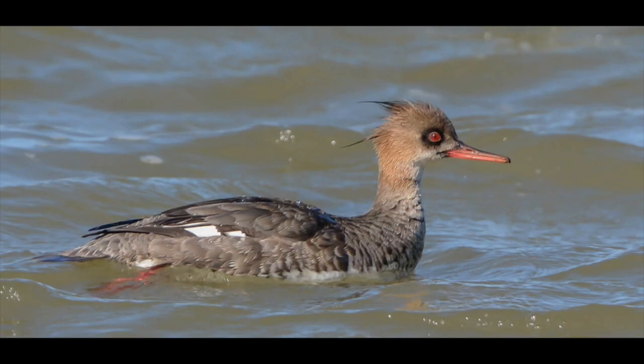So this is a juvenile red-breasted merganser. A juvenile is simply just another word for a teenage bird. As you can see, the juvenile looks a lot like the female, but another difference is it does not have the feather tufts on the top of its head.